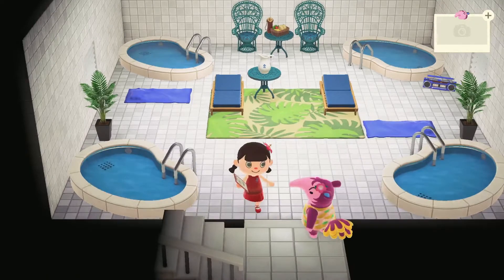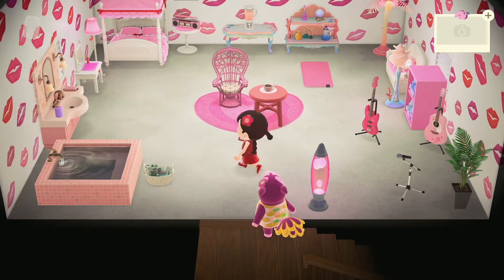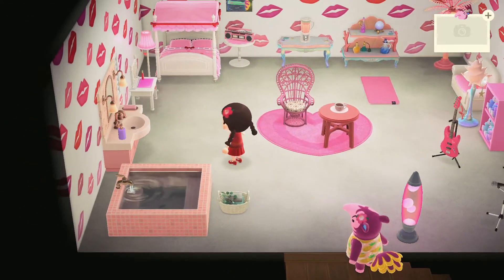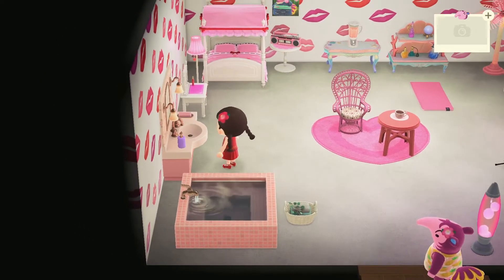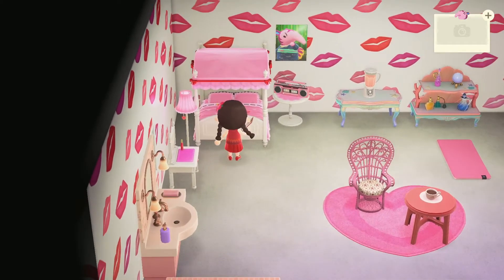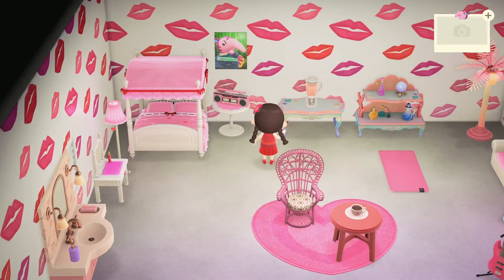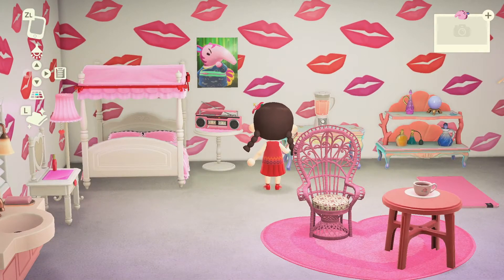Above your swimming area we have your living area. Over here you can see we have a square bathtub and toiletry stuff. A vanity here — cute vanity here with your bed and your music. Lovely lips wallpaper and your poster.